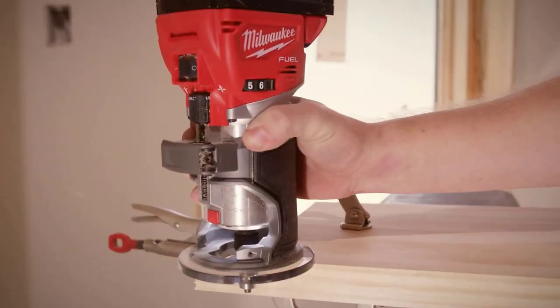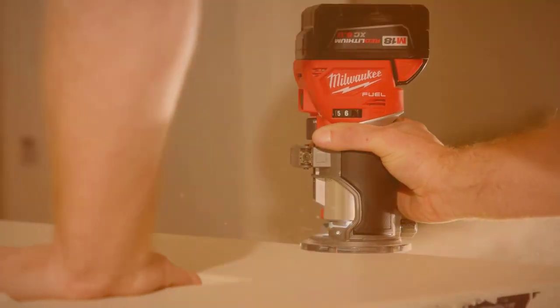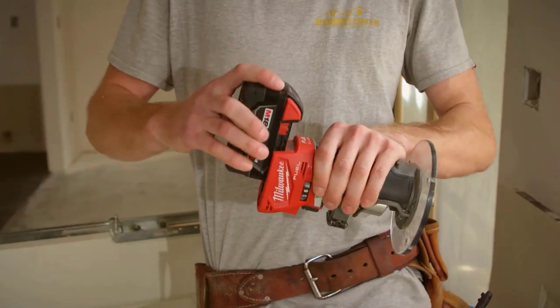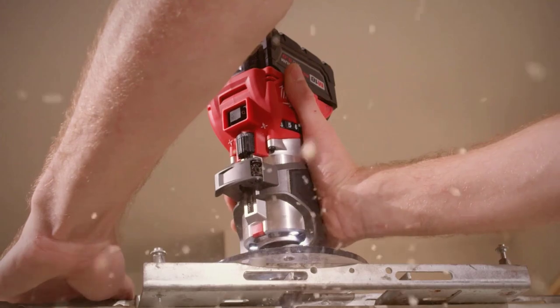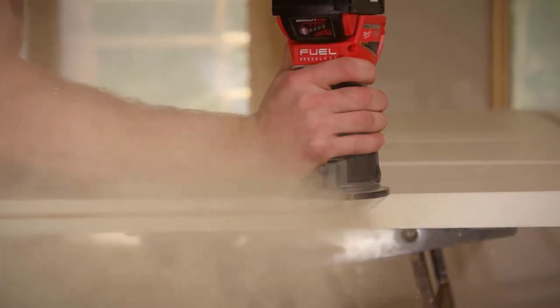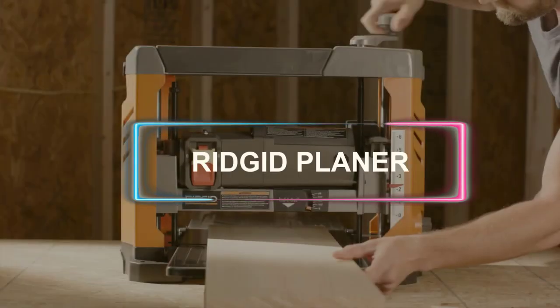When it comes to clean, precise cuts in a wide range of materials and applications, look no further than the Milwaukee Cordless Compact Router, which combines power, speed, and accurate depth adjustments. Powered by a brushless motor and enhanced by Red Link Plus technology, this router delivers significant results with its best-in-class 31,000 RPM and a 1.25 horsepower motor, making quick work of even the most complex materials.